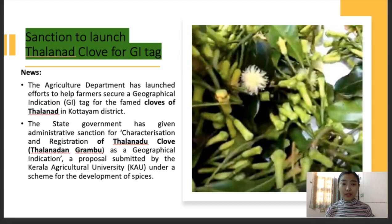Today we're going to talk about the Talanan Clove. The state government has sanctioned the launch of this clove for the geographical indication tag. Why is it on the news? The agriculture department has launched an effort to help secure the farmers a geographical indication tag for the famed cloves of Talanan. This belongs to the Talanan area which is in the Koteam district. The state government had also given an administrative sanction for the characterization as well as the registration of the Talanan Clove as a geographical indication.